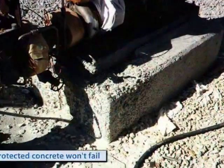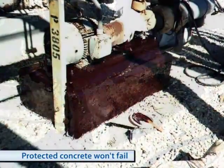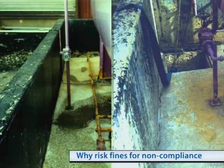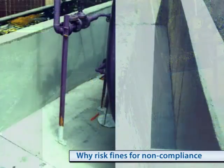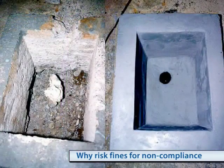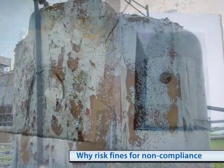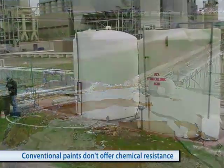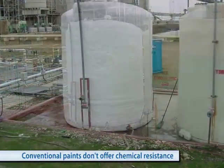Other problematic areas in the plant are chemical storage and demineralization. Due to the aggressive nature of the chemicals present, concrete floors and containment walls often suffer and rapidly fail. Don't risk environmental fines or extended downtime from underperforming alternatives — rely on Belzona's chemical resistant polymers that won't quit even under the harshest of conditions.